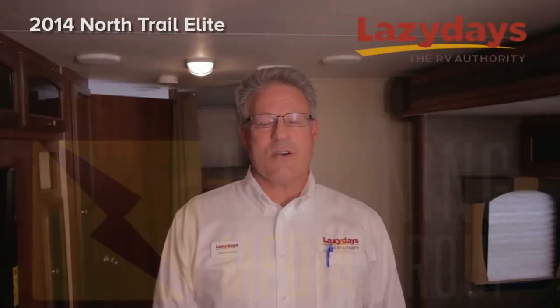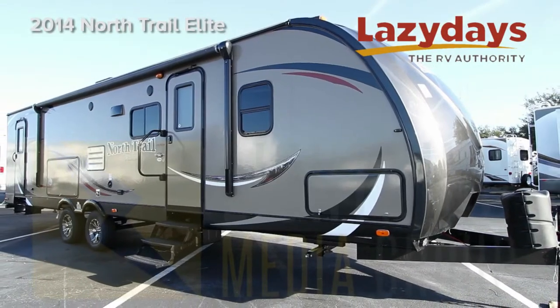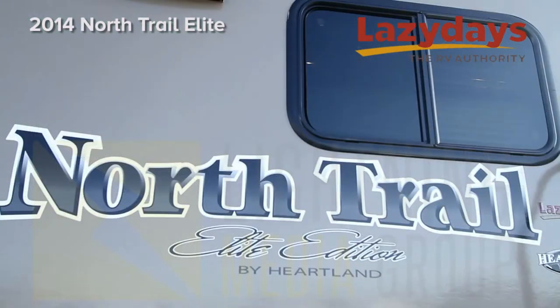Welcome to Lazy Days, your RV Authority. Today we're going to be looking at the 2014 North Trail Elite.